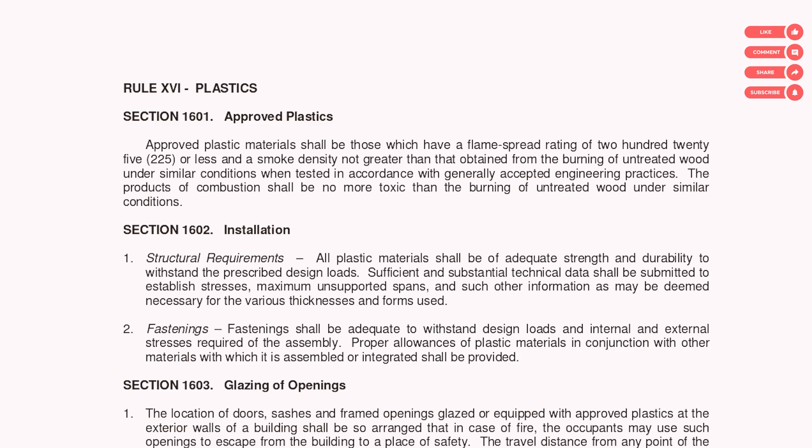Rule number 16: plastics. Can we use plastics in the building? Yes, but it has to be the right kind. Here is a PVC door — can we use PVC doors? Again yes, but the right kind of plastic is stated in the building code. The plastic must have a flame spread rating of 225 or less.